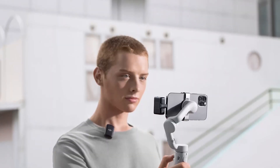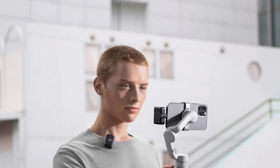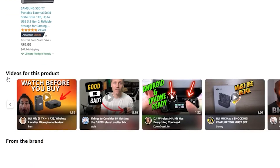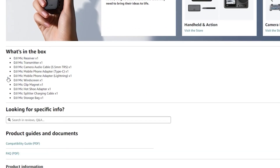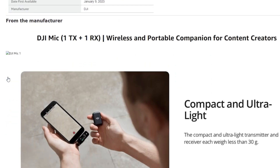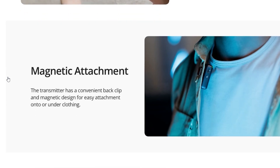For a truly wireless experience, the DJI Mic offers versatile attachment options. Transmitters can be conveniently attached to clothing using either the integrated back clip or clip magnets. This flexibility eliminates the need for cumbersome wiring, making it easier for content creators to move around during recording sessions. This feature is particularly beneficial for creators who need to maintain mobility — vloggers, interviewers, or those recording in dynamic environments.